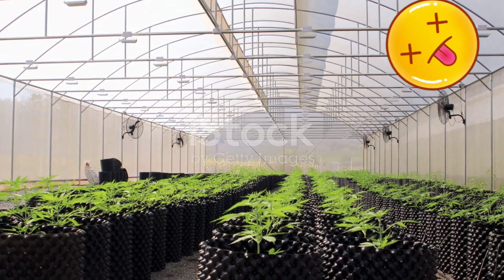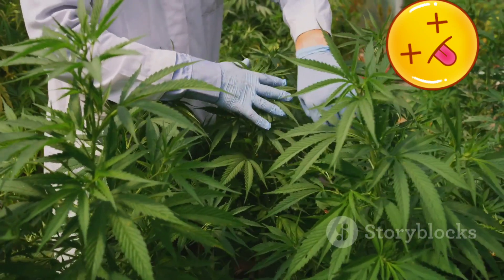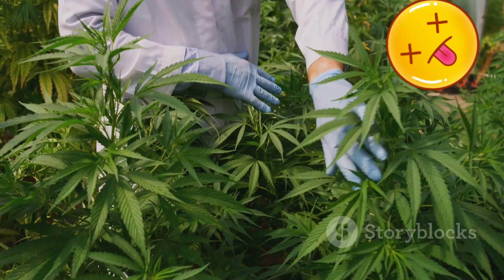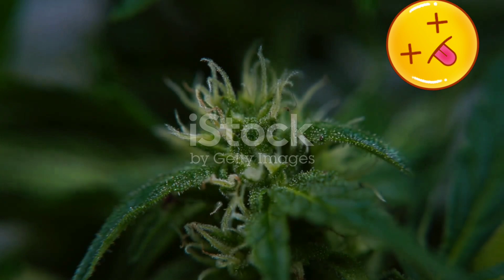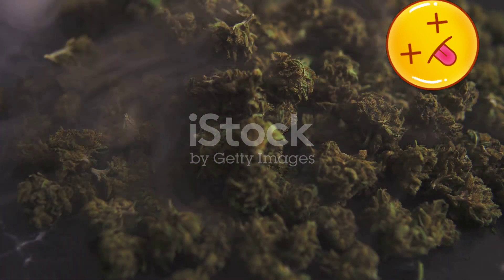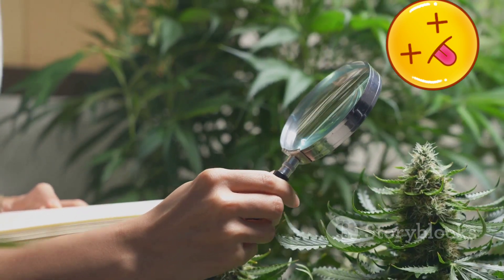The quest for a sterile and visually appealing cannabis product often leads producers to choose between two controversial methods: irradiation and plant growth regulators, or PGRs. PGRs are synthetic chemicals designed to manipulate a plant's growth patterns. While they can produce larger, denser buds, these often come at the expense of flavor, aroma, and potency.